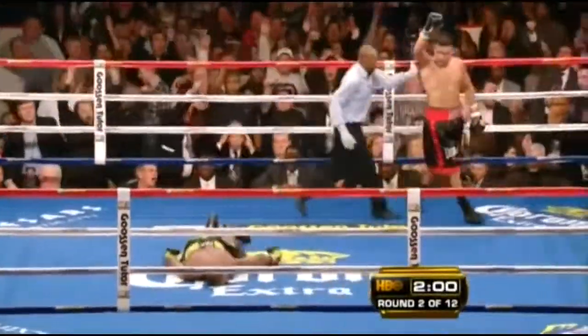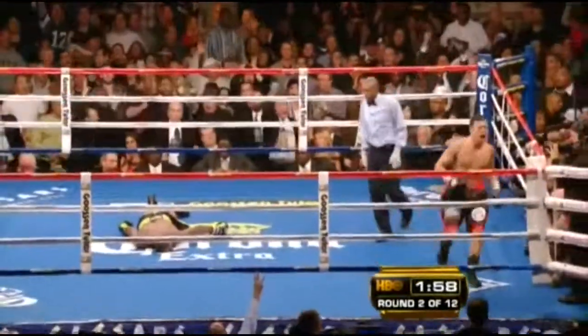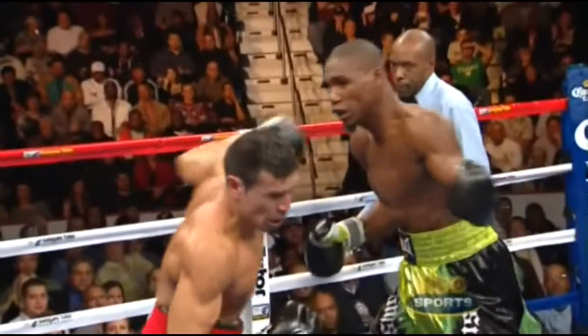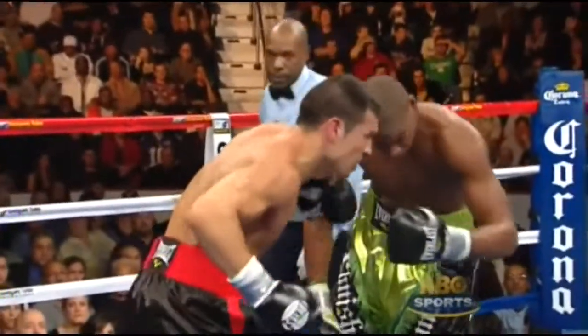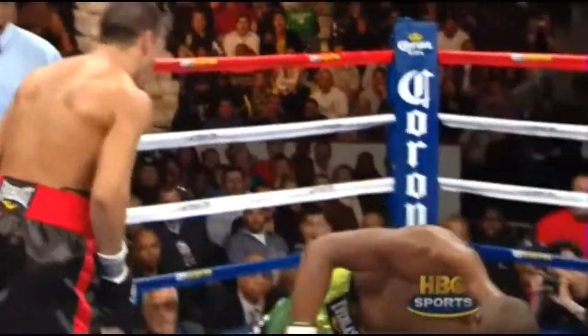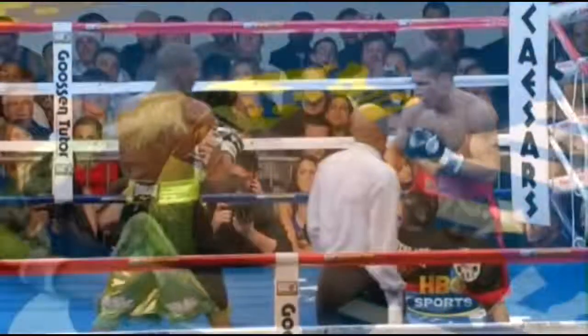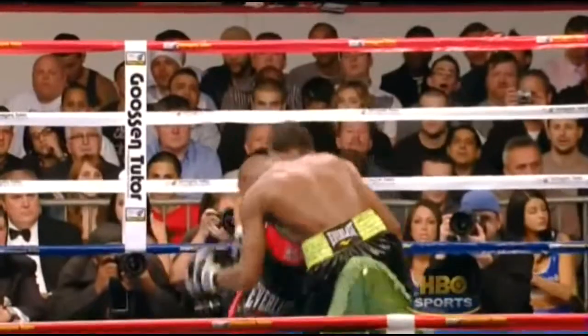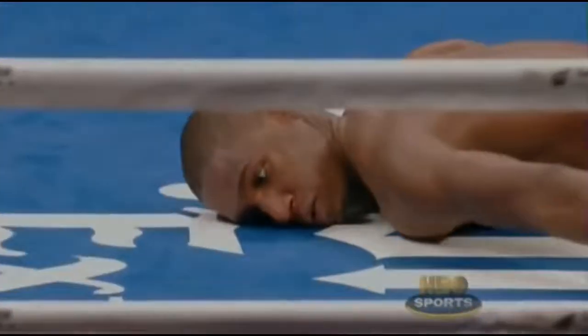Good left hand and down goes Williams! I thought it was a right hand — Williams threw the left, but Martinez beats him with the left. It's a shorter punch. Martinez's left got there first. And Williams was out from the moment the punch hit him.